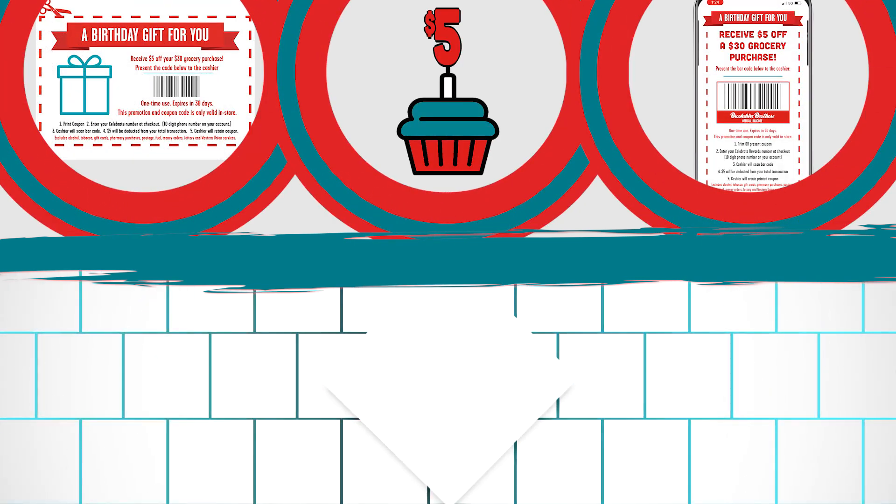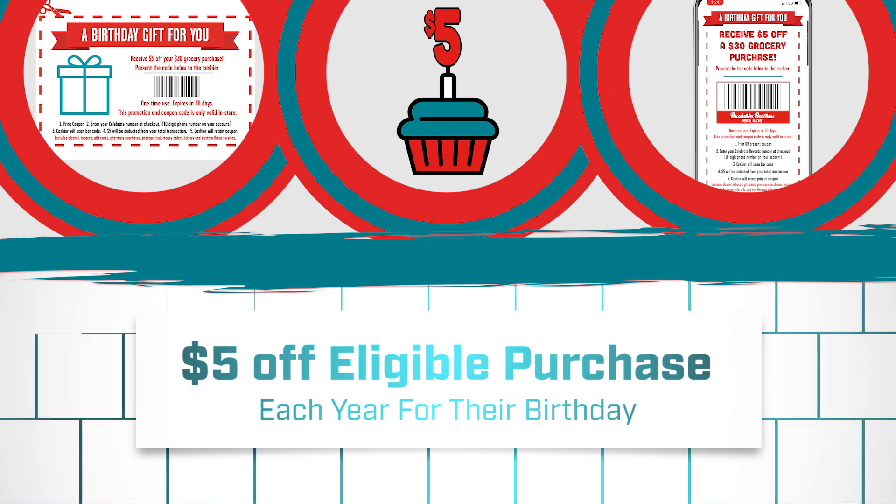$5 off on their birthday. Customers will receive a coupon for $5 off an eligible purchase each year for their birthday.